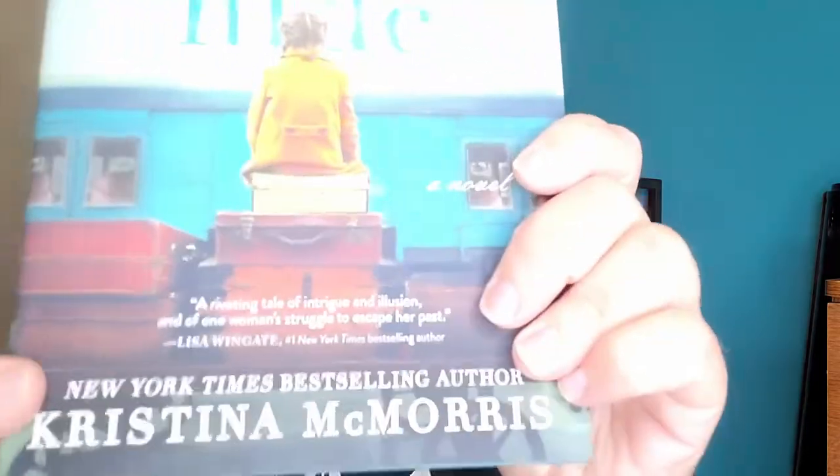Here's our book: The Ways We Hide — a riveting tale of intrigue and illusion of one woman's struggle to escape her past, according to the blurb. It's by New York Times bestselling author Christina McMorris. I'm familiar with the name but not this particular book. It's a World War II book — I do like historical fiction — and it's based off real events.